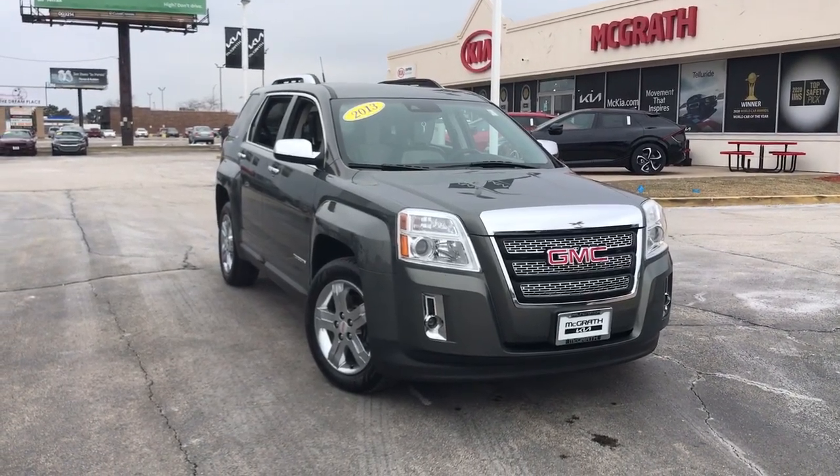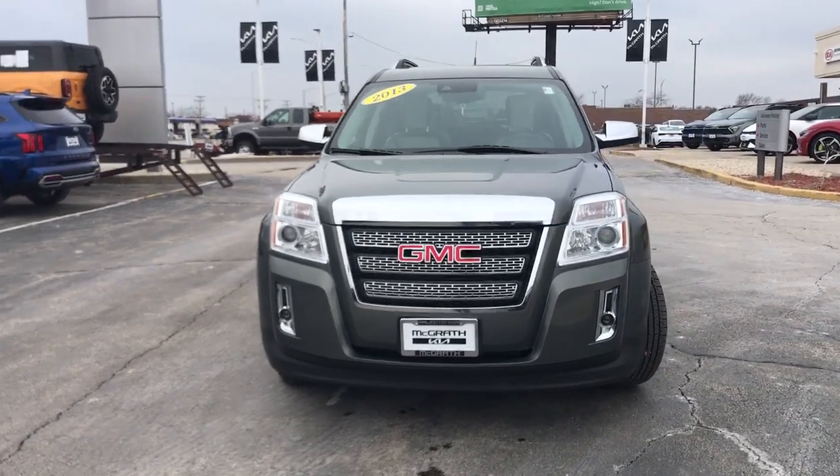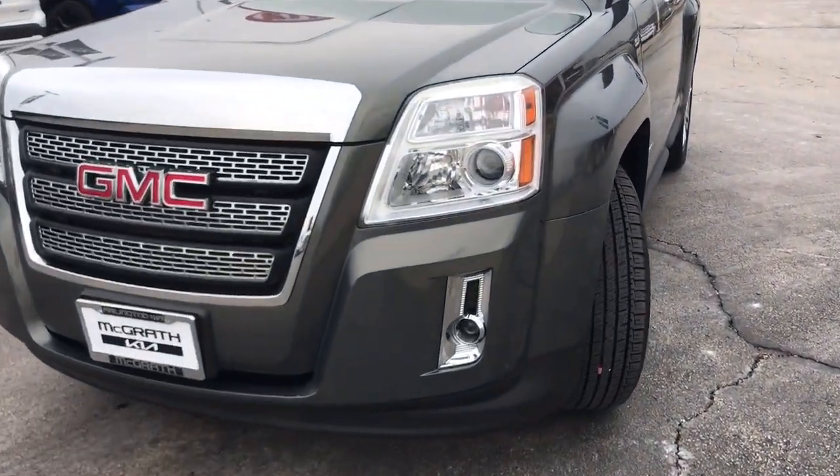Your next car could be the 2013 GMC Terrain. This vehicle is an outstanding buy with fewer than 120,000 miles on the odometer.